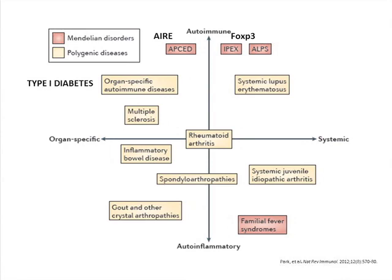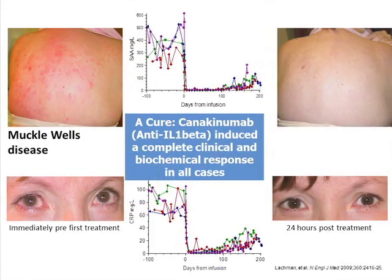Who would have thought this would be found? Muckle-Wells is very rare — it's an NLRP3 mutation which over-activates the inflammasome, driving IL-1. A single injection of an anti-IL-1 antibody effectively cures these patients for three months. They get a skin rash and uveitis — single injection, SAA goes to zero, CRP goes to zero, and within a day the skin is clear and the eyes are clear. It's a multi-organ systemic inflammatory disease. Who would have thought IL-1 was the key? Block IL-1, the disease goes away. One day rheumatoid will look like this, maybe, if we understand enough about it.